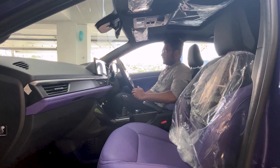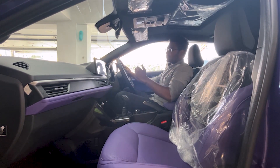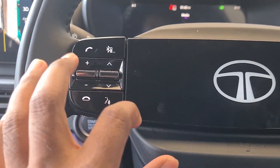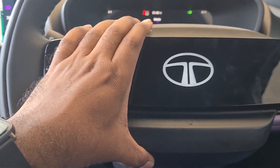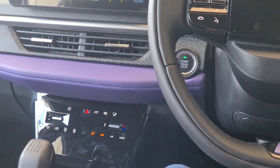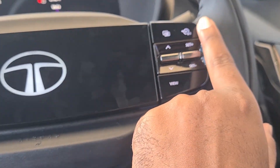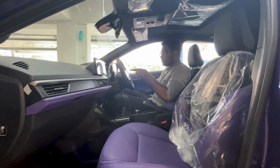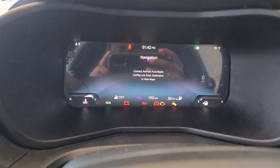Moving to the interior, there are major changes. The steering wheel is new with thumb grips and a Tata Illuminate logo at the center. There are media controls, call-accept and decline buttons, cruise control, and MID controls on the steering wheel. The instrument cluster is a new 10.25-inch digital cockpit.